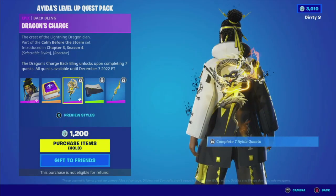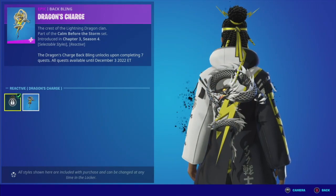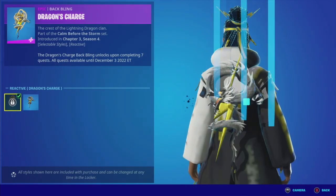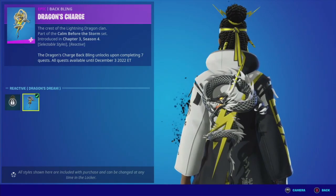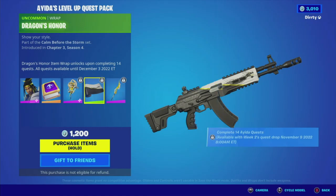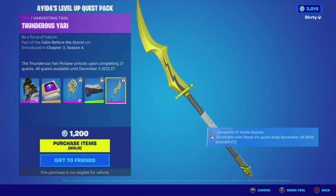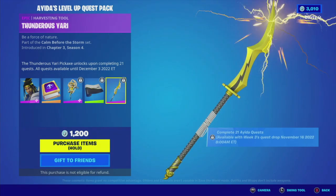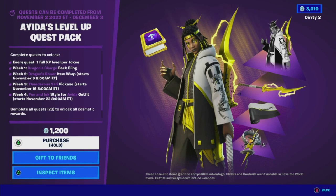That's the reactive back bling — look at that. That's for completing seven of the quests. There's another style too, with that ninja-ish type motif, which is kind of consistent. This is the wrap — it doesn't say anything about reactivity, and I don't see any animation. Then this is the harvesting tool — it actually has a decent, semi-decent sound. It definitely sounds like it's zapping. I may have to look a little more into those quests because I'm kind of curious. So that's Aida's Level Up Quest Pack, again for 1,200 V-Bucks.